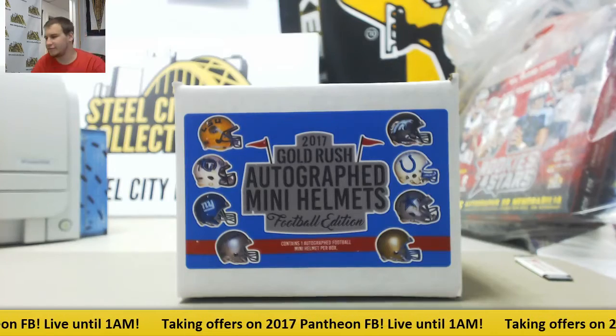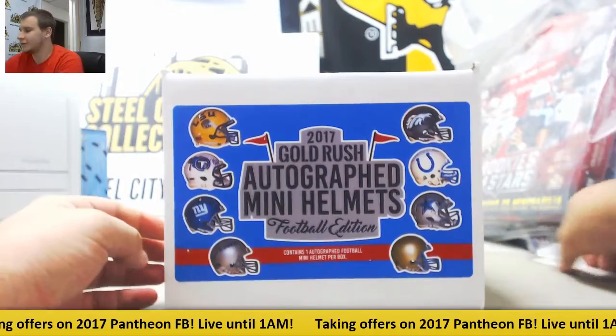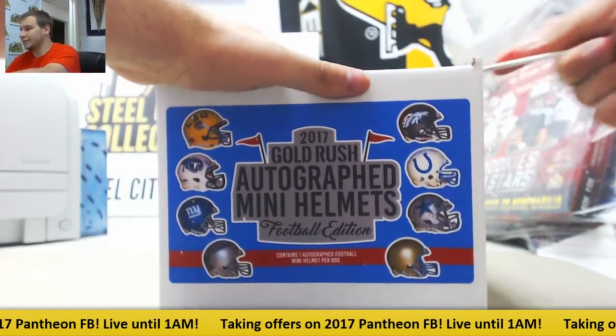We're going to have a live break here for Steve. We're going to do one box of 2017 Gold Rush Autograph Mini Helmets. Let's see what's in here.